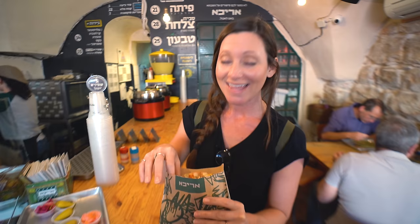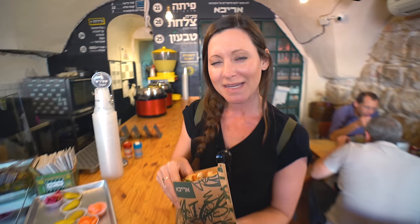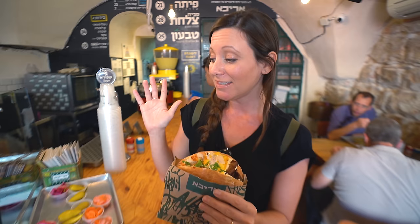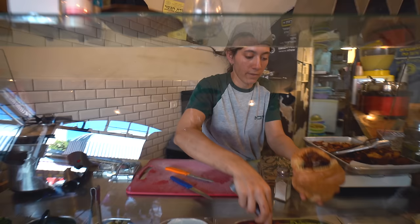This is a vegetarian sandwich - if you don't like meat, this is a great place to come. This is a pita stuffed with grilled eggplant, tahini, and tons of veggies. She went so fast I don't even know everything that's in here.